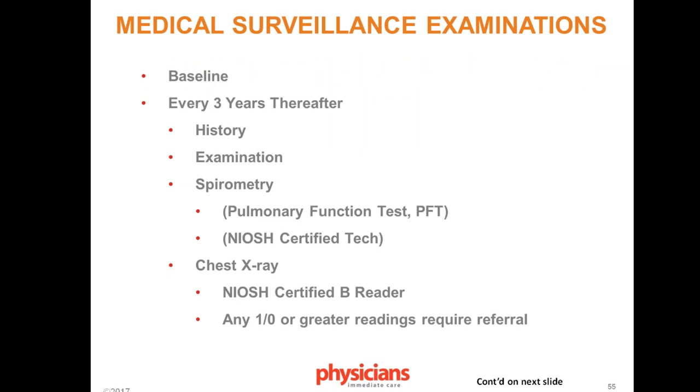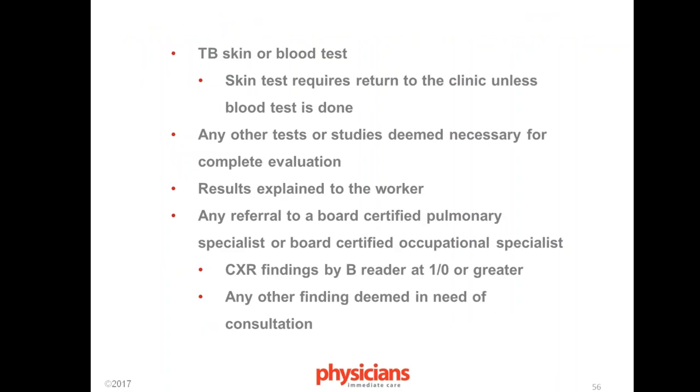Examinations occur at baseline and then every three years, including history, exam, spirometry — which must be performed by NIOSH-certified techs — and a chest X-ray read by a NIOSH B reader; a result of 1-0 or greater requires referral. TB skin test or blood test is required; the blood test costs more but requires only one clinic visit instead of two. Results must be explained to the worker at the time of the evaluation, with a written report sent to the worker within 30 days. If referral to a board-certified pulmonologist or occupational medicine specialist is made, that must also be explained in writing.